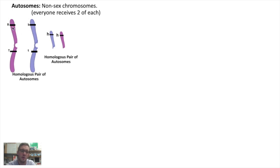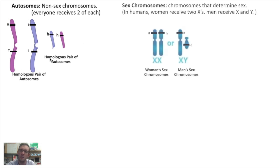We receive one copy of a chromosome from our fathers and one copy of each type of chromosome from our mothers. When it comes to chromosomes, the only exception to the rule that chromosomes always come in pairs would be with sex chromosomes. Specifically in humans, while women receive two copies of X chromosomes, men only receive a single X chromosome, and instead of a second X chromosome, they receive a Y chromosome, which causes them to develop into men.